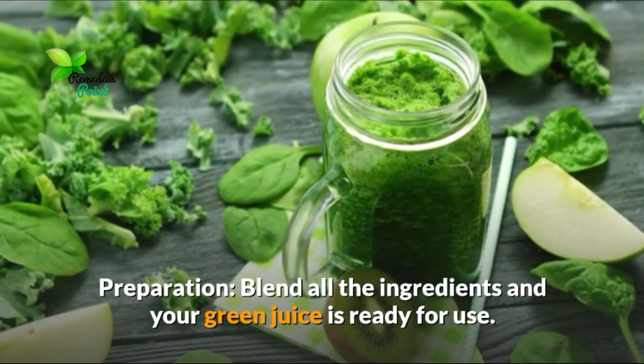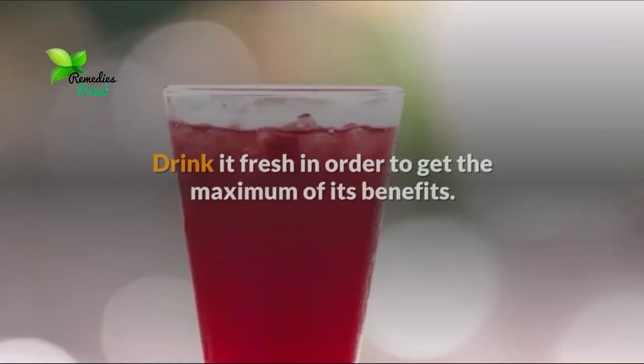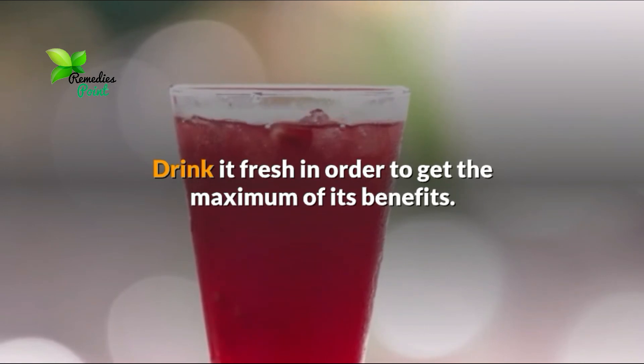Preparation: Blend all the ingredients and your green juice is ready for use. Drink it fresh in order to get the maximum of its benefits.